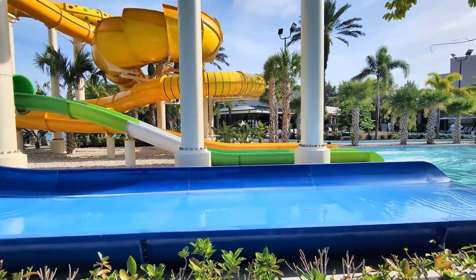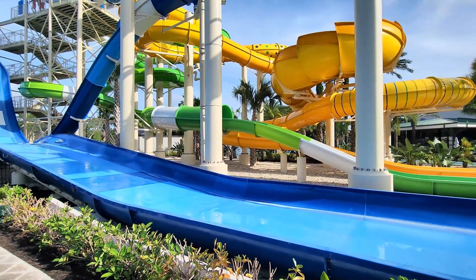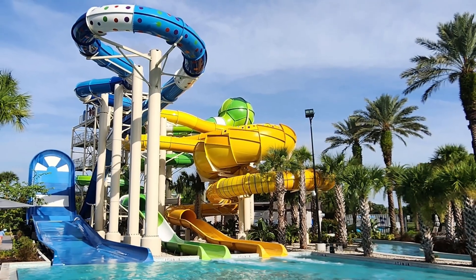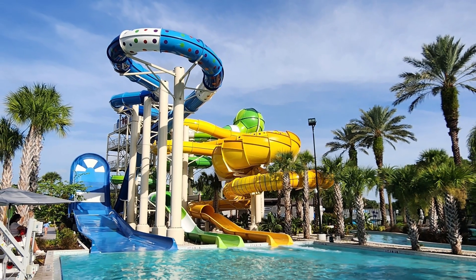The Boomerango Slide is our favorite, as it shoots riders up 20 feet in the air before plunging back down towards the pool. The Aquasphere and Tailspin slides are both around 500 feet in length and offer two distinctive types of thrills.